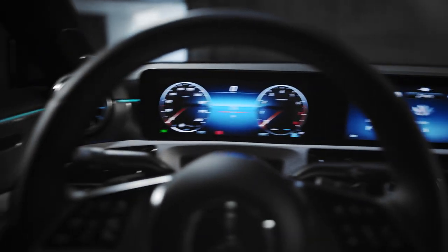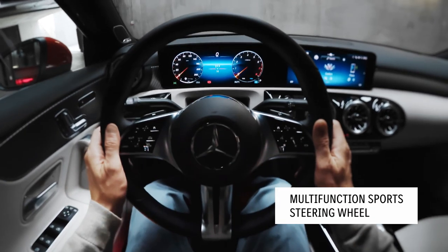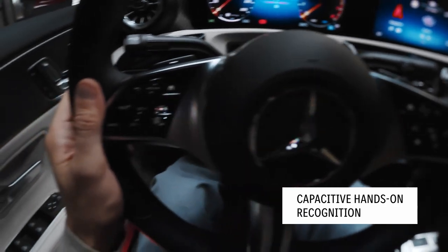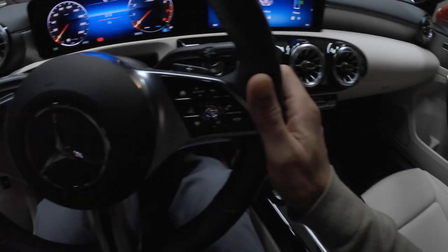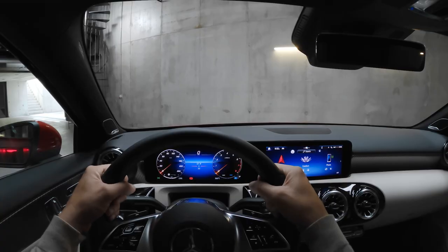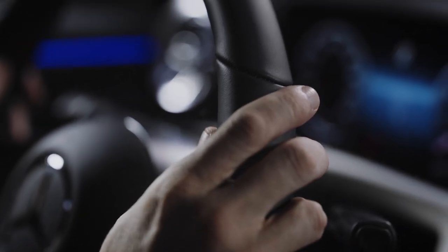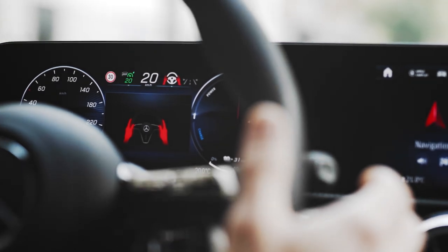Now stop right here at the steering wheel — this isn't just any steering wheel. It comes with a new operating concept, control panels, and capacitive hands-on recognition. What does capacitive mean? In short, it means that your car knows whether or not your hands are where they should be — namely, on the steering wheel. There's a dual-zone sensor mat in the steering wheel's rim that detects if your hands are on it. If they're not, the car signals a warning.